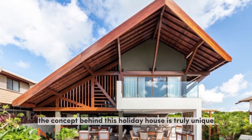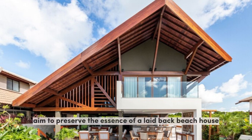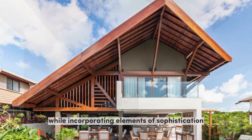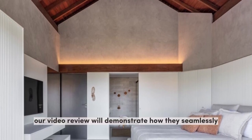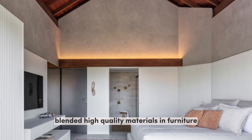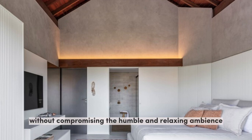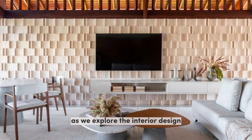The concept behind this Holiday House is truly unique. The architects aimed to preserve the essence of a laid-back beach house while incorporating elements of sophistication. Our video review will demonstrate how they seamlessly blended high-quality materials and furniture without compromising the humble and relaxing ambience that defines this stunning property.